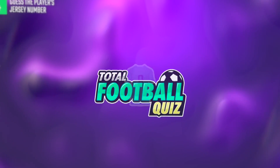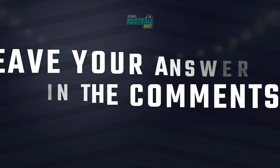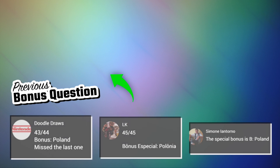Special bonus. Leave a comment with your answer. Subscribe for more challenges. Greetings to our followers. These are the answers of the previous video. Don't forget to let us know your result. See you next time.